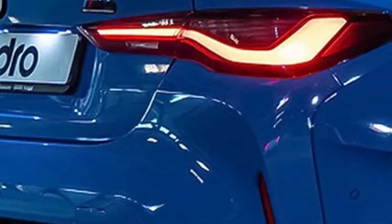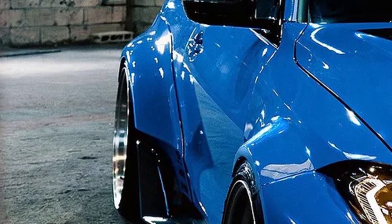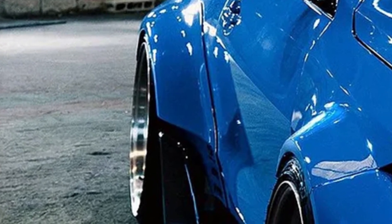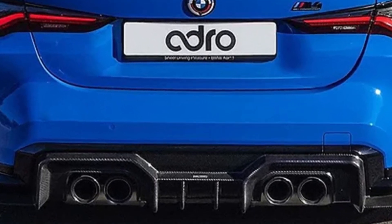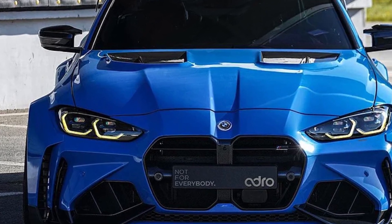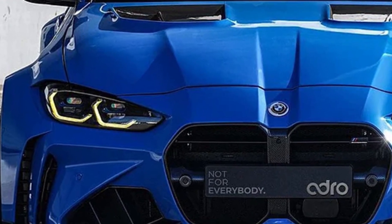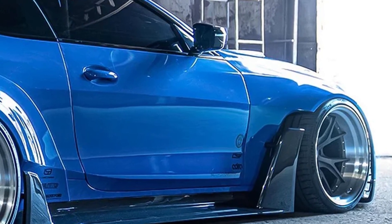The widened front arches include recesses behind the tires. There are huge carbon fiber fins connected to huge side skirts that draw the eye to the rear. There are new exhaust tips clad in black carbon fiber. Finally, a new swan neck rear spoiler balances the aggressive look of a well-ventilated hood.